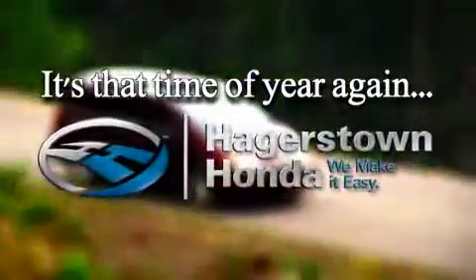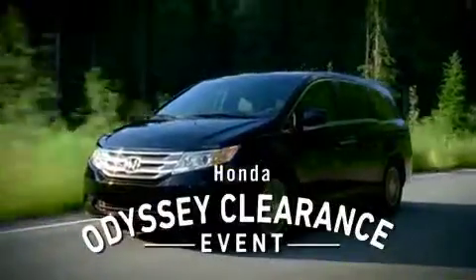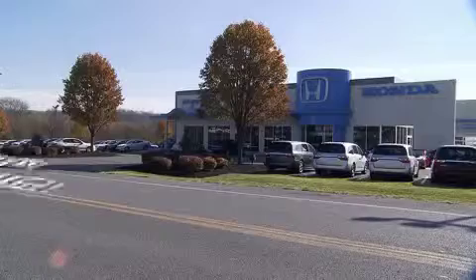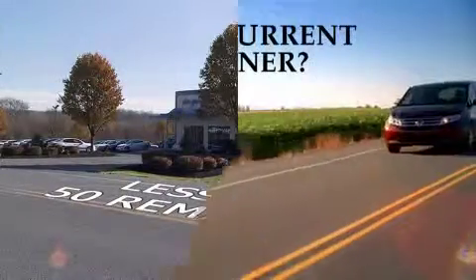It's that time of year again at Hagerstown Honda. The 2014 Honda Odyssey models are on their way and the 2013s must go! Don't miss out on your opportunity to save big with 0% financing for up to 60 months on every Odyssey on the lot. But there's less than 50 remaining and time is winding down.